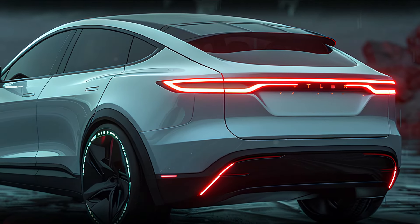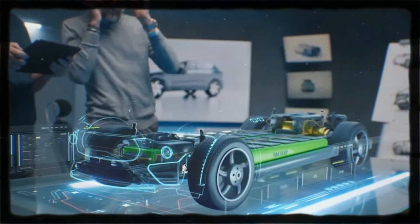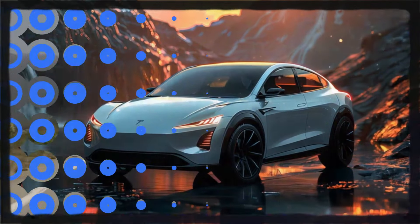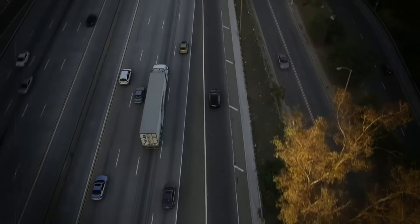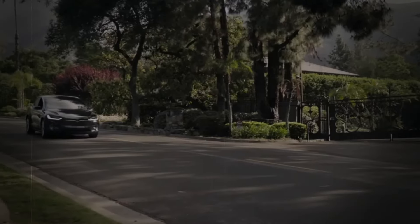Now let's talk about what makes the 2025 Tesla Model X a beast under the chassis. It's powered by Tesla's latest generation electric powertrain, providing instant torque and exhilarating acceleration. Whether you're cruising in the city or exploring off-road, the all-wheel drive system ensures a smooth and confident ride. The Model X offers up to an impressive 600 miles of range on a single charge, setting a new standard for long-distance EVs. And if you're a speed enthusiast, zero to 60 miles per hour in under three seconds — this is a family SUV with the performance of a supercar.